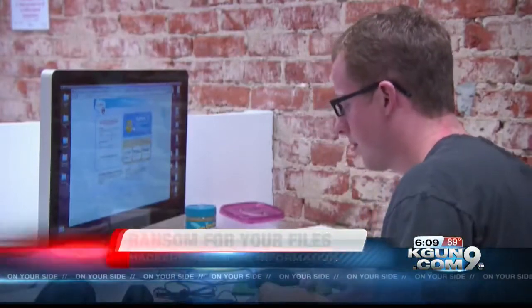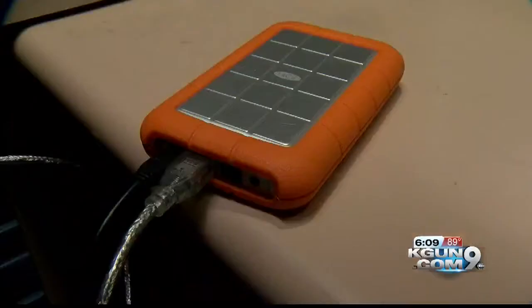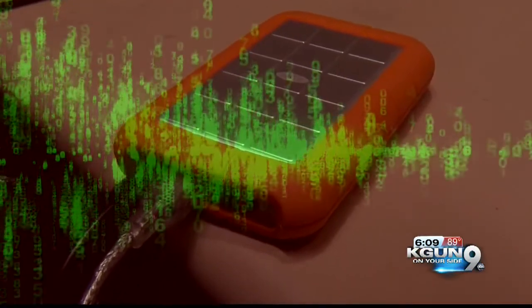If you don't want to pay, you have to wipe your computer clean. So the best defense is backing up your files. But if you use a hard drive, make sure to unplug it from your computer, because newer ransomware can encrypt that too.